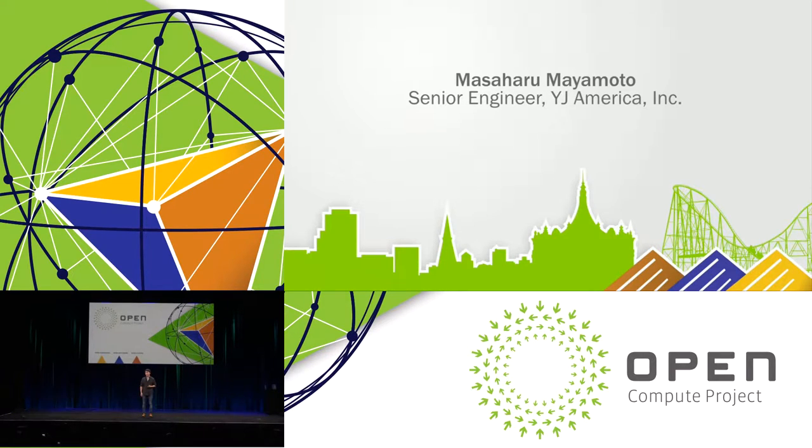Hello, everyone. My name is Masahiro Miyamoto, and I work for YJ America. I have been researching new technologies and operating OCP infrastructure at our data center for two years. Today, I'd like to talk about our experience with OCP for initial implementation, validation, and our impression after operating an OCP infrastructure for two years.